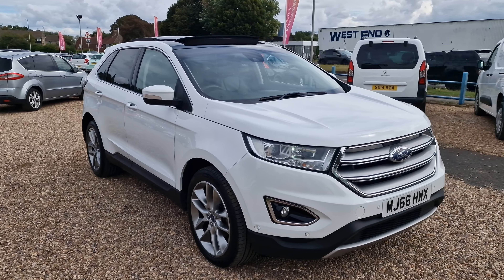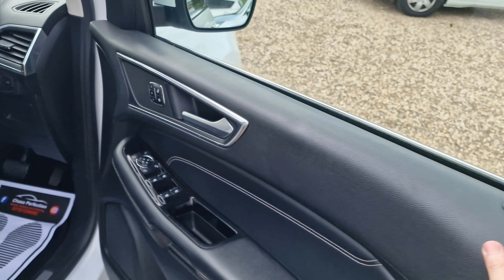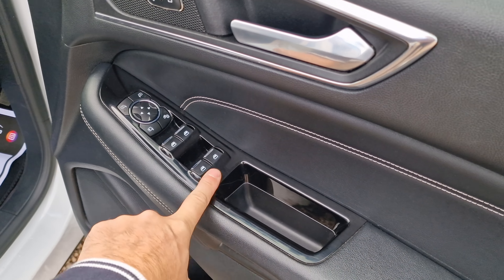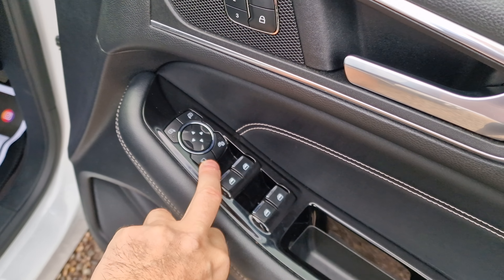We have twin-exit tailpipes at the bottom. 210 brake horsepower, capable of doing in excess of 52 miles to the gallon. Just 149 grams per kilometre CO2 emissions — so not too bad at all for a big 4x4.